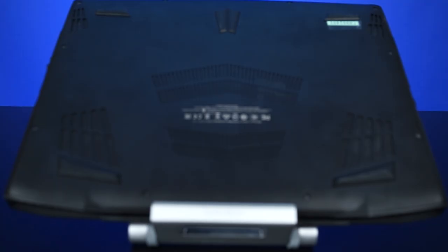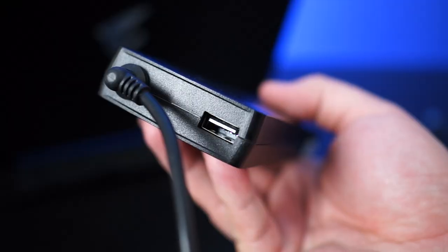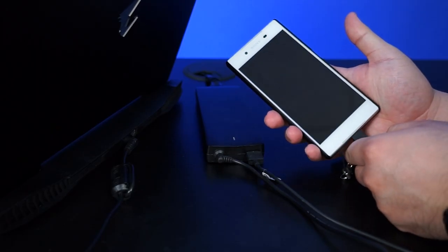So far very similar to the P34. On the bottom we have a solid panel with no separate access panels. The power brick isn't too big either, and as a bonus, the power brick has a 2.1-amp USB output for charging devices like your phone or tablet.